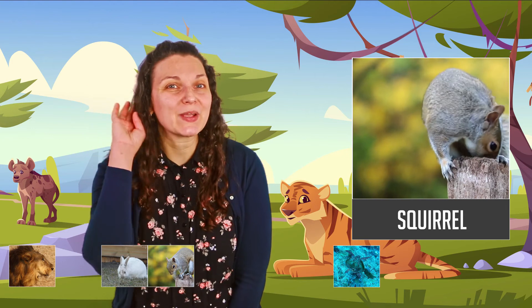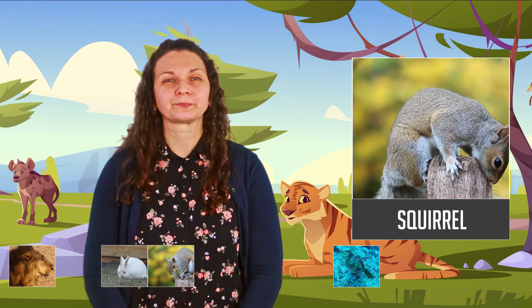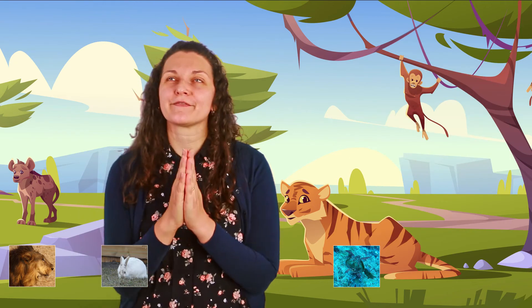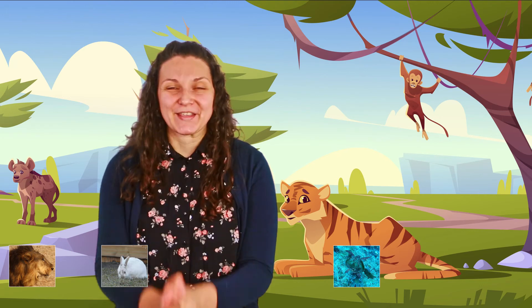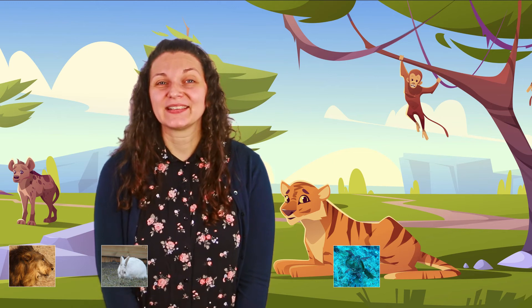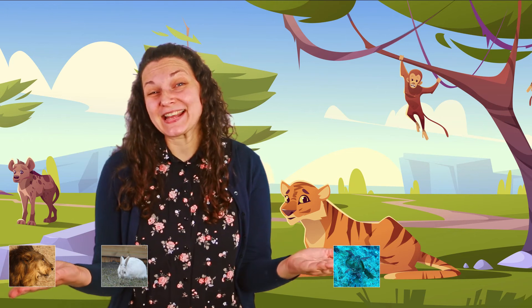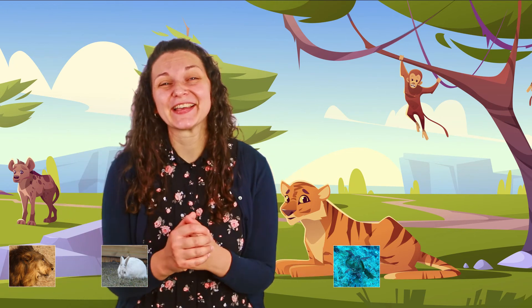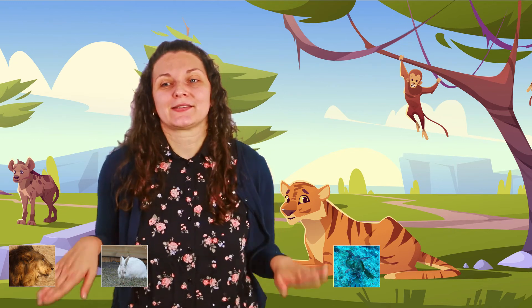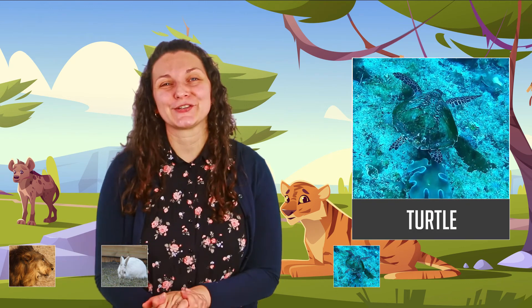Squirrel — let's repeat that word. Squirrel. Very good. Only three left! It's an animal that lives in the water. That's easy now, right? Just with that clue, you know. An animal that lives in the water that can swim like this. It's the turtle! Yes, the turtle.